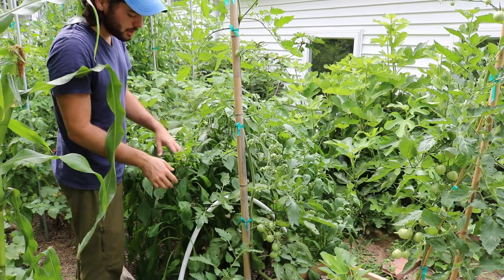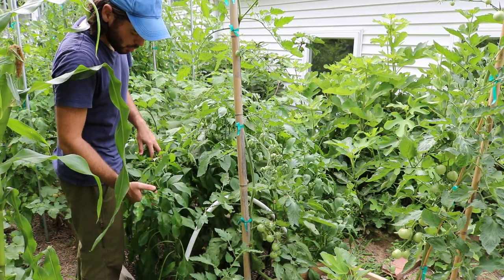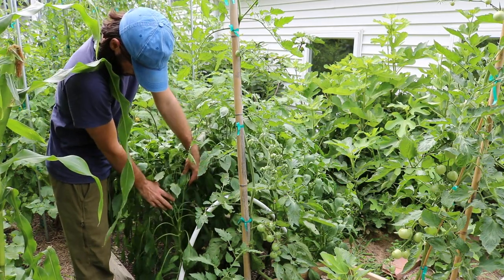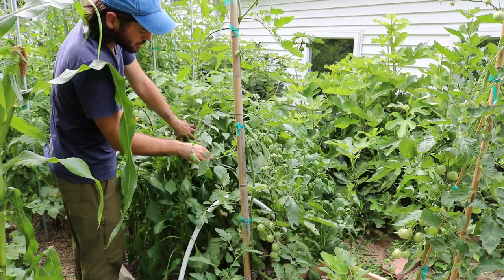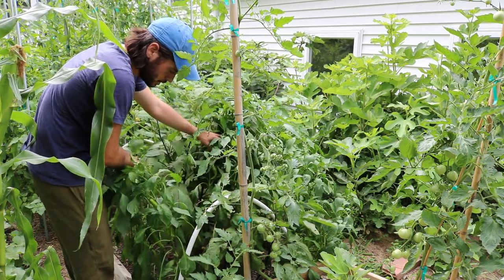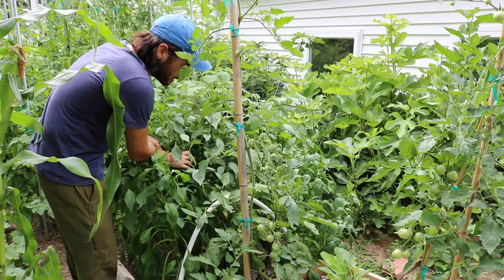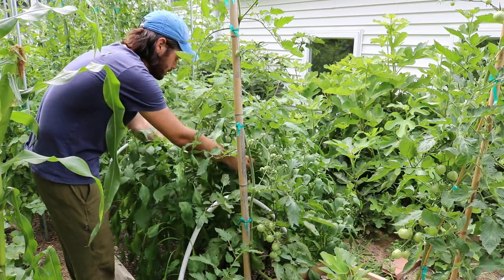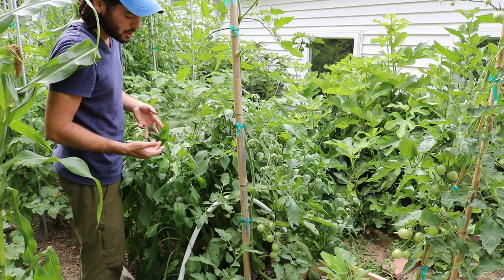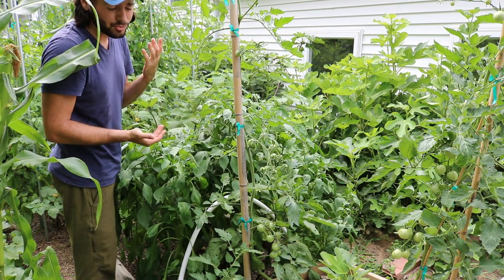Even from seed, the Jimmy Nardello peppers produce so much fruit. There are about four Jimmy Nardello plants in here and they all have about six peppers on them right now, and we're not even in August yet. Really impressive.